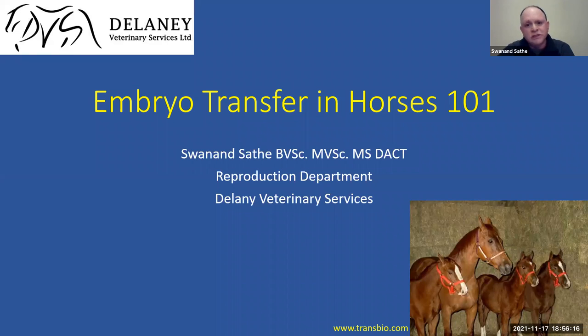Let's start with our presentation. We are going to talk about embryo transfer in horses today. Please mute your microphones so we don't have any disturbances. You can always ask questions after the presentation is done. This is something we thought we'd do a quick chat about — clients who know about this already should be good, and new people to this technology can definitely learn a few things and clear some doubts.